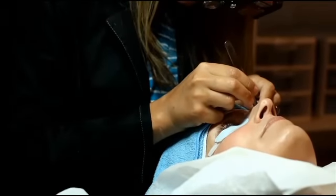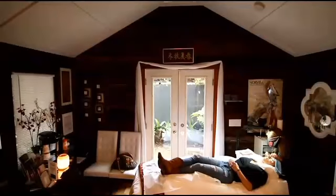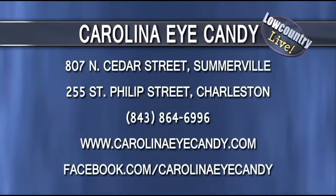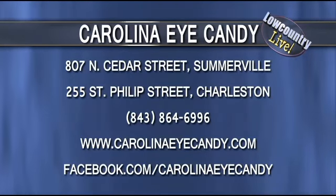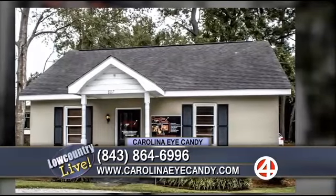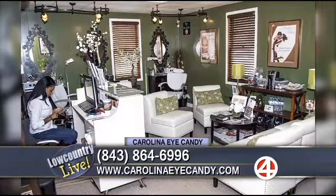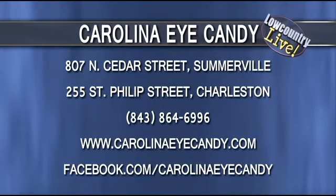If someone is interested, we would recommend a consultation — give us a call or schedule appointments online at CarolinaEyeCandy.com. We have clients that do that 24 hours a day. We would have you come in and go over all the different options, and you can also see before and after pictures on the website. Our Somerville location and our downtown Charleston location on St. Philip Street — Natalie is the service provider there and she is amazing, very sweet and very precise with her work.